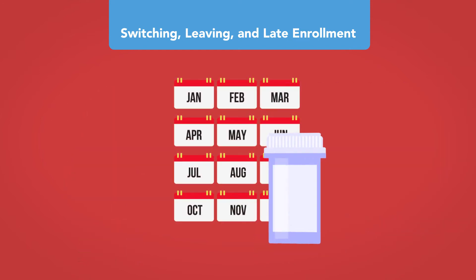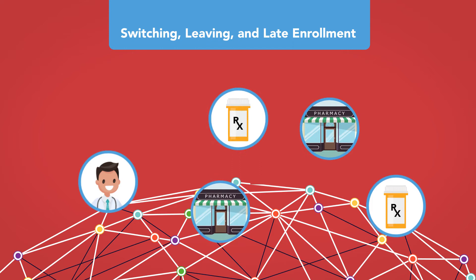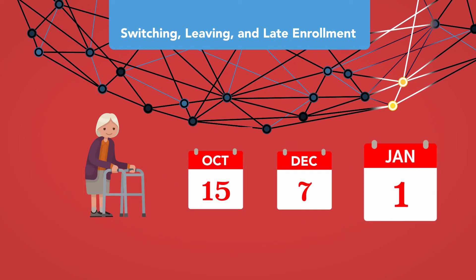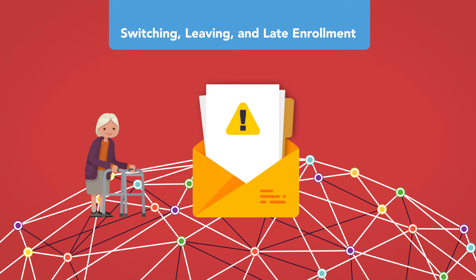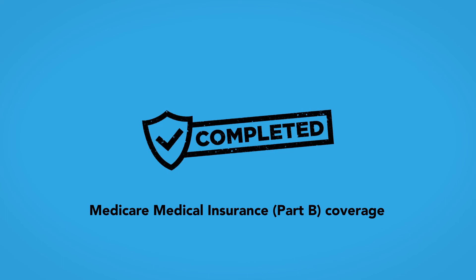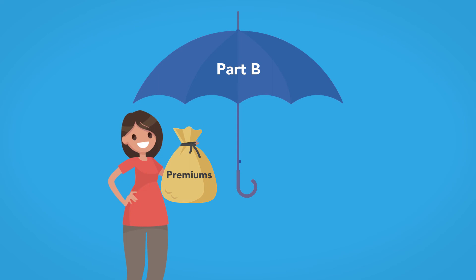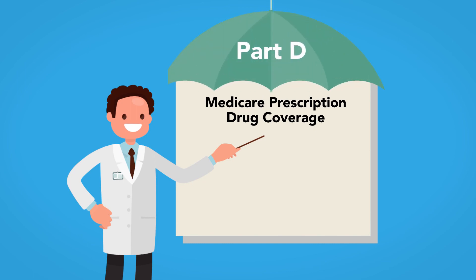Medicare health plans and prescription drug plans can make changes each year, including costs, coverages, and which providers and pharmacies are in the applicable networks. A subscriber may switch plans during the period from October 15th through December 7th, with new coverage beginning January 1st of the following year; if she does not switch, changes within her existing plan also begin at this time, and she is informed of any changes through an annual notice of changes. We have now completed our look at Medicare medical insurance, Part B; in the final module, we will learn about Medicare prescription drug coverage, also known as Medicare Part D.